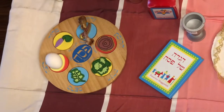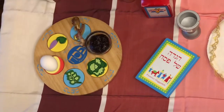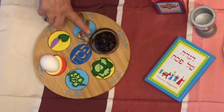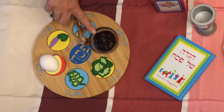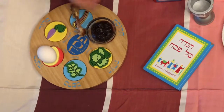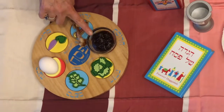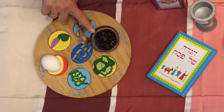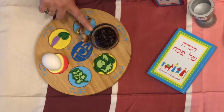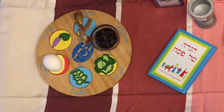Remember the Charoset? The Charoset is symbolic of the bricks and the mortar, the cement, that the Jewish people used when they were slaves and they were building palaces and different buildings for Pharaoh.